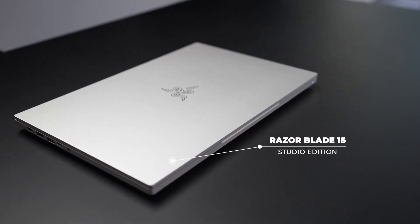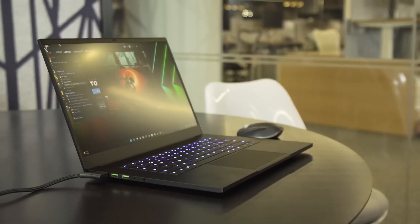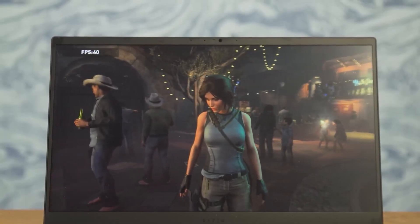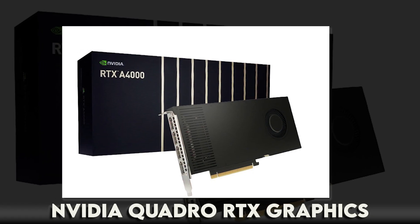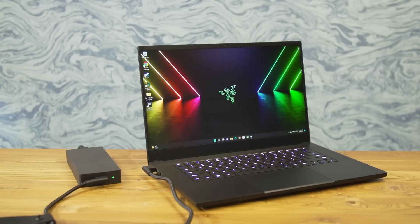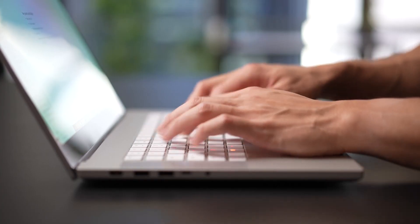Number four: Razer Blade 15 Studio Edition. This laptop is a true chameleon, seamlessly transitioning between delivering stunning gaming experiences and tackling the demands of 3D modeling. It boasts a 4K OLED display that's as vibrant as your imagination — every pixel comes to life showcasing fine details and nuances of your 3D models. What truly sets it apart is the NVIDIA Quadro RTX graphics, which bring your creations to life with lightning-fast rendering and realism that gives your models depth and authenticity.